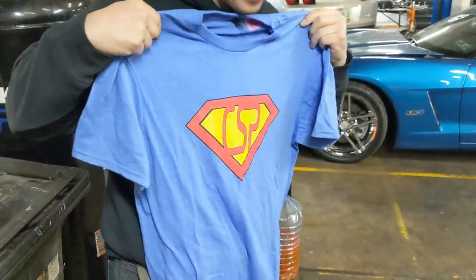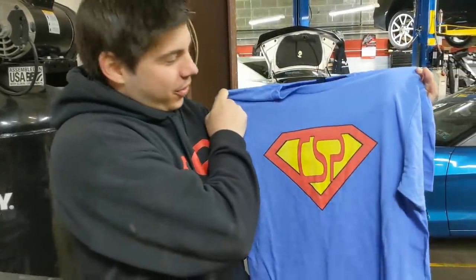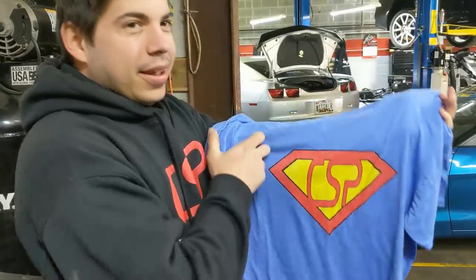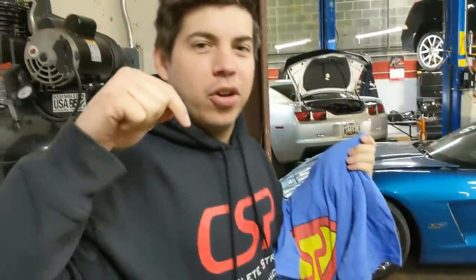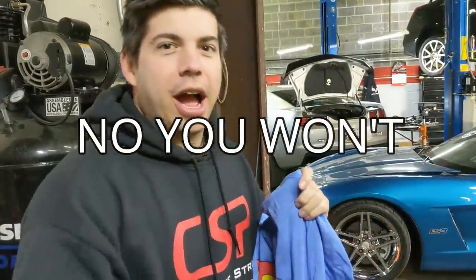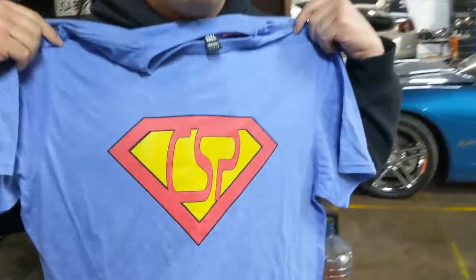I made it online — it came out way better than I thought it was going to. I was waiting for some BS. It'll be under this video; you'll be able to order it right here. Just hop on and it'll be there. Come and get it. Super CSP, baby.